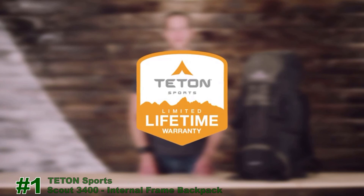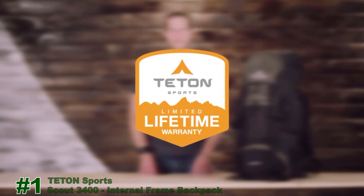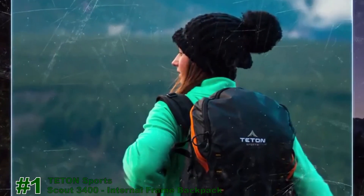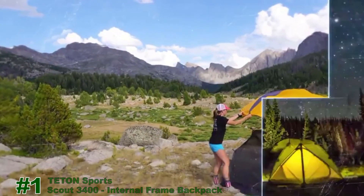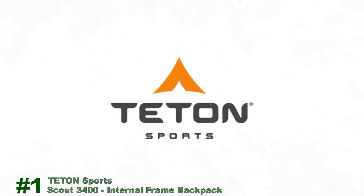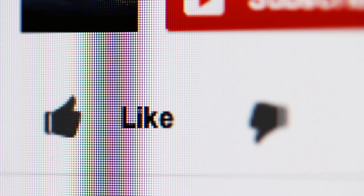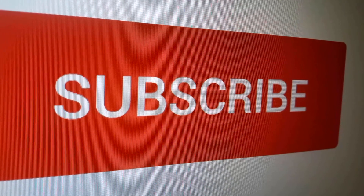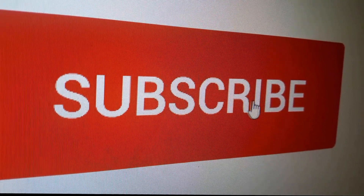If you ever have any issues, reach out to the awesome customer service team and they'll get you back outdoors and on the trail. That's an introduction to the Scout 3400 Internal Frame Backpack. Get outdoors and enjoy life. And if you want more great outdoor gear videos, then remember to subscribe now.